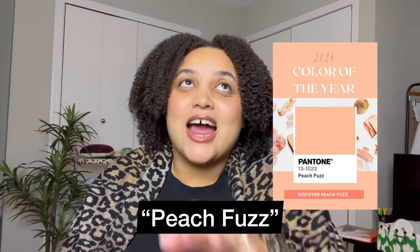The Pantone color of 2024 is Peach Fuzz. And I am so excited about this. I love this color, I love the shade, I love everything that comes with it. I'm so excited for this, especially for wedding season, especially for spring, summer, and even fall, because you can kind of get into the deeper hues of it and whatnot.